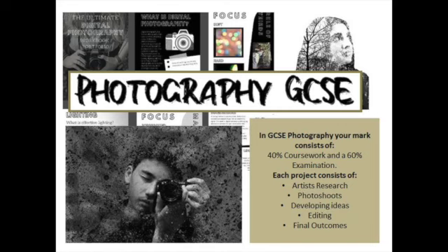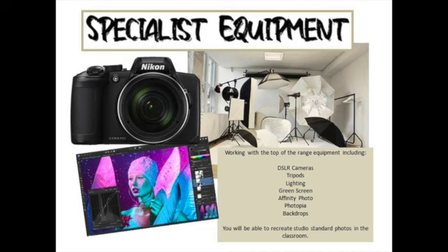In Photography GCSE, you will explore a range of topics and techniques and you will have the opportunity to direct your learning. 60% of your mark is achieved through coursework projects and 40% is achieved through an examination project. You will work through tasks at your own pace and you will be given work that suits your needs.